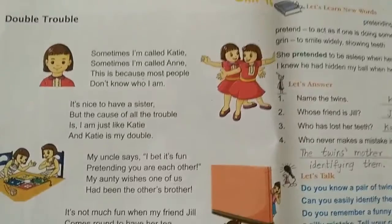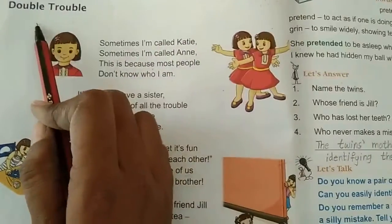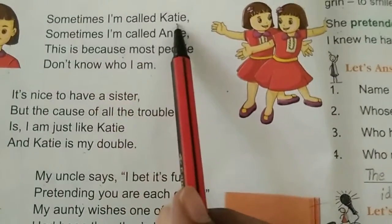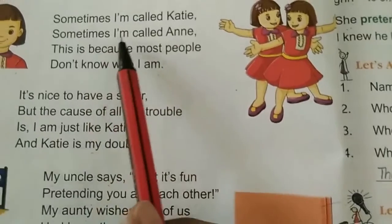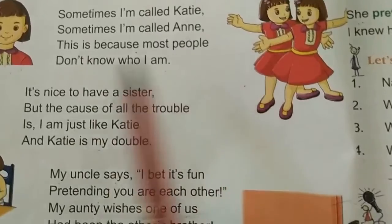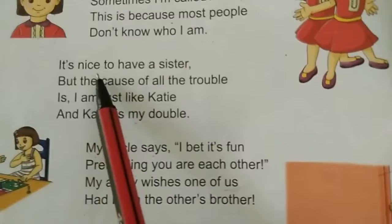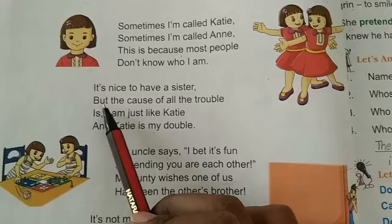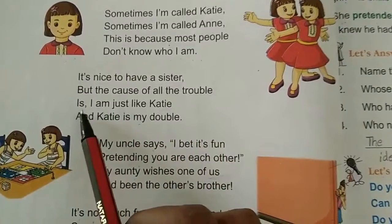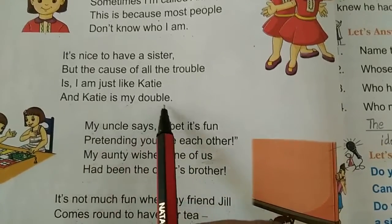Page number 36. Unit 10, Double Trouble. Sometimes I am called Katie, sometimes I am called Anne. This is because most people don't know who I am. It's nice to have a sister. But the cause of all the trouble is, I am just like Katie and Katie is my double.